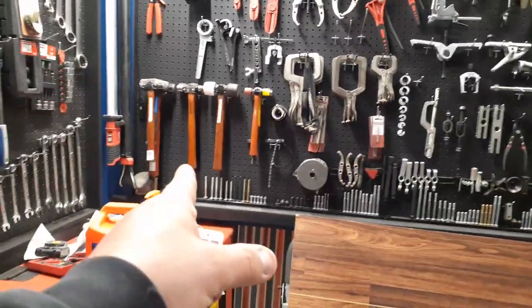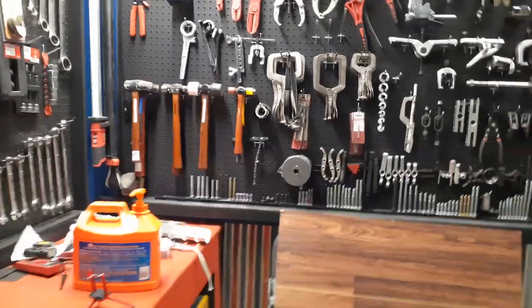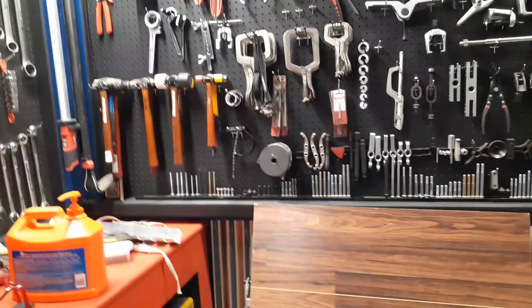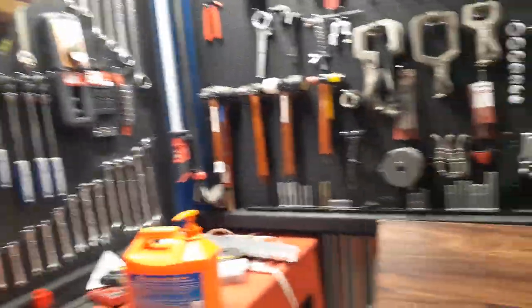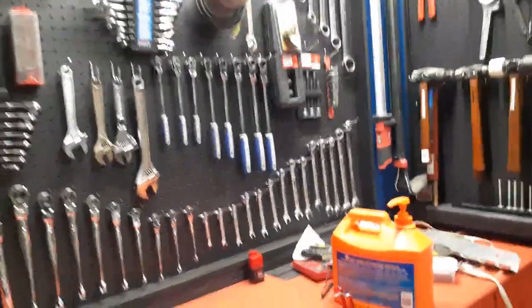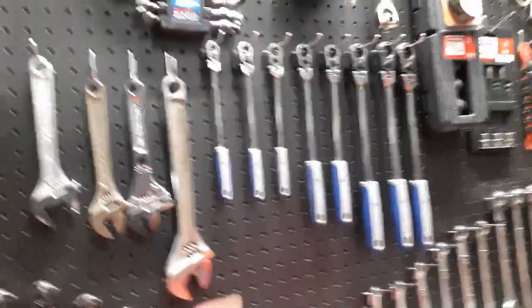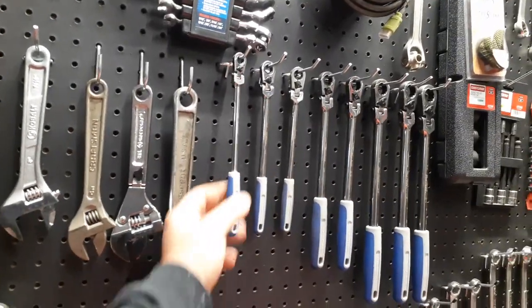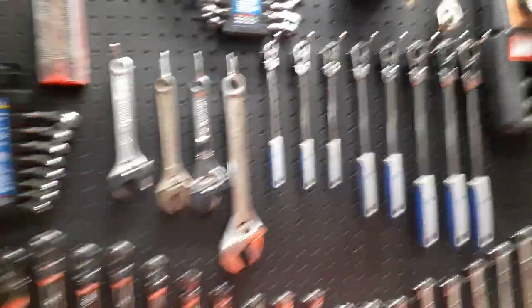I still got two Snap-on pullers I want to get. I was down at Tractor Supply and they got pullers I want to get, but they're generic pullers so I'm biding my time. Like I always say in my videos - there's no such thing as a junk tool. The junk ones are the ones you modify. You don't modify your good stuff - you buy the cheap two-dollar one and modify that.